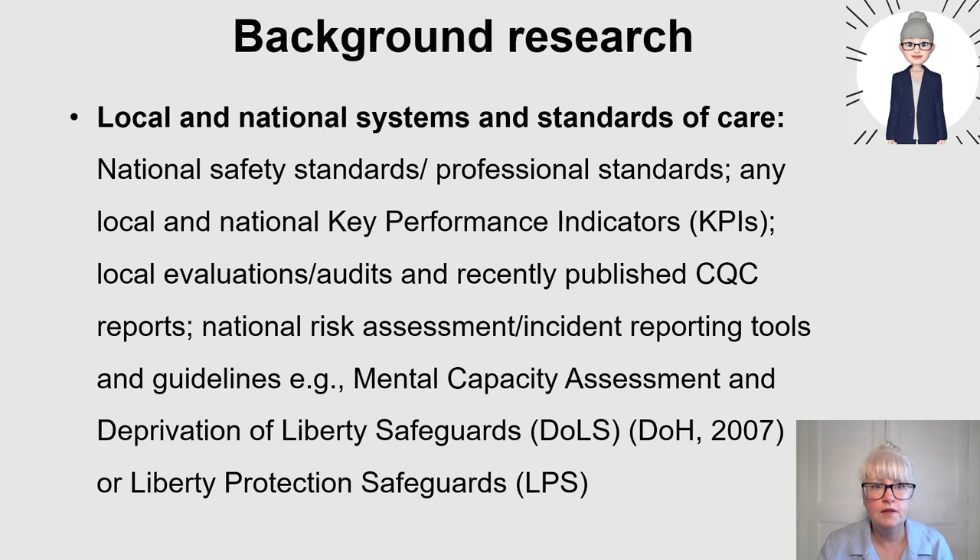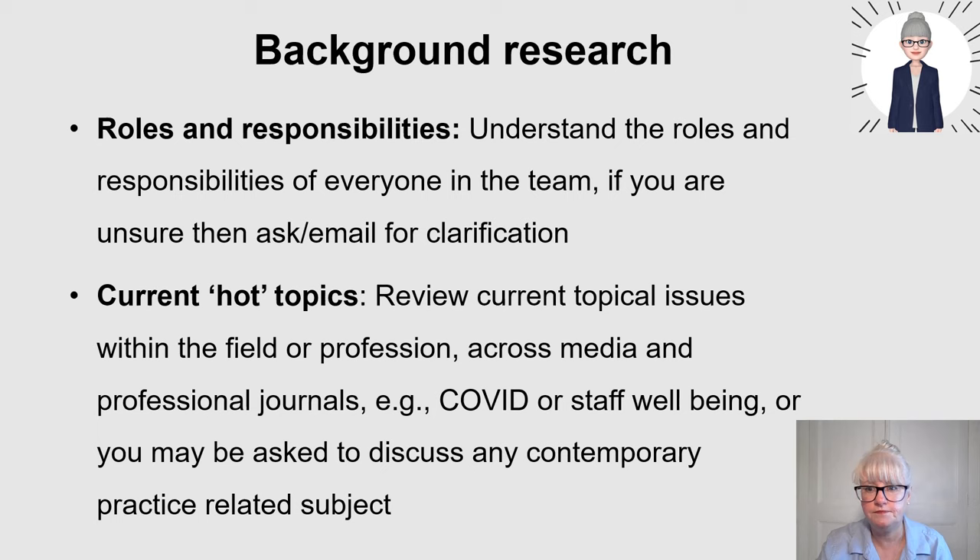Local and national systems and standards of care are important. When you progress up to band six, seven type roles, you will be adhering to national standards, key performance indicators, quality standards, or risk assessments. Knowing about the standards that relate to the role you're applying for is very important, because you'll often be asked a question linked to implementing, adhering to, and promoting those standards.